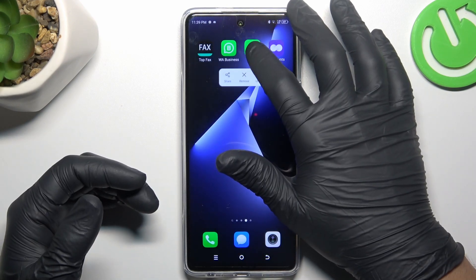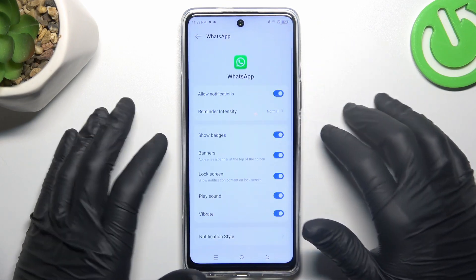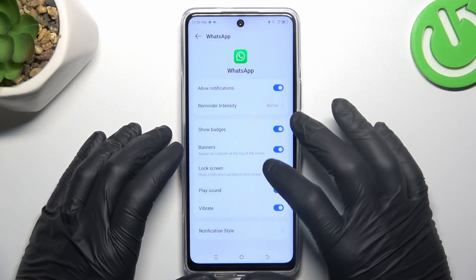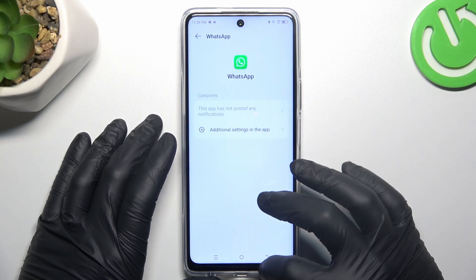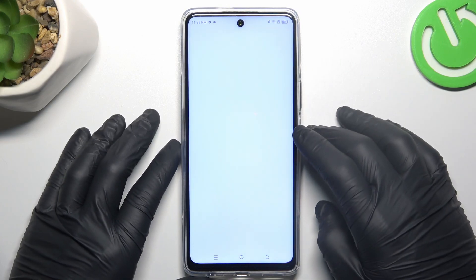In the next step, hold your finger on the WhatsApp icon and open the app info. Go to notifications — of course you have to turn it on — tap on the reminder and select normal. Turn on the badges, banners, etc., all of them, and after that go to notification style and open the additional settings in the app.